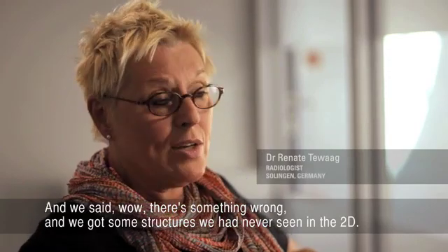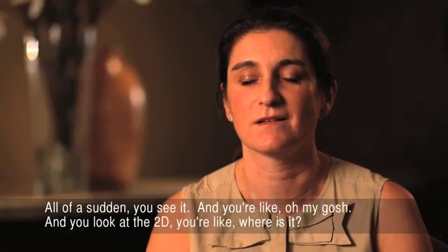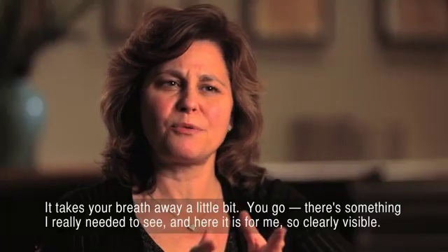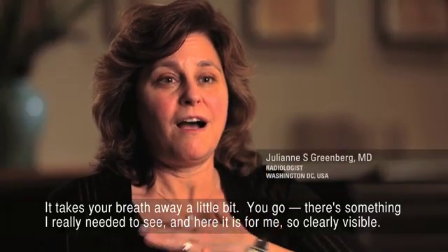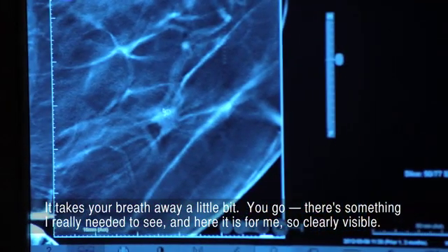And we got some structures we had never seen in the 2D. All of a sudden, you see it, and you're like, oh my gosh. And you look at the 2D, you're like, where is it? It takes your breath away a little bit. You go, there's something I really needed to see, and here it is for me.